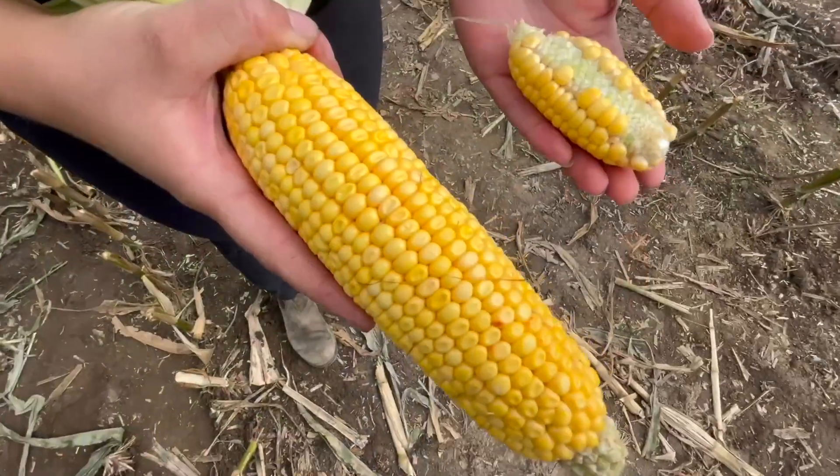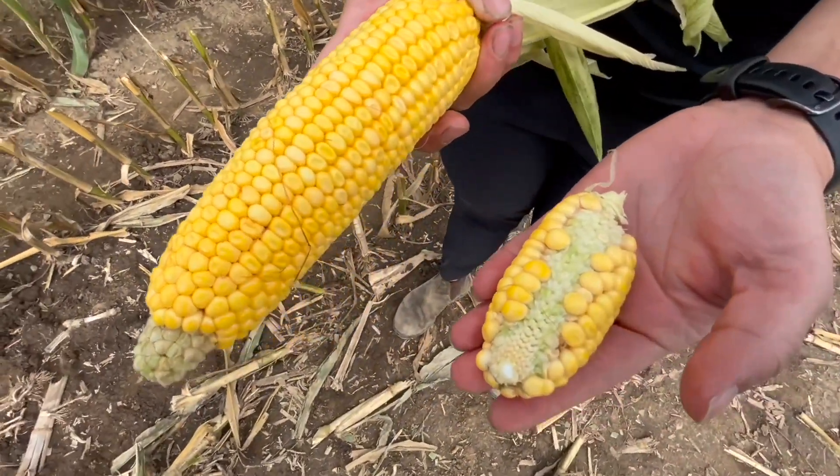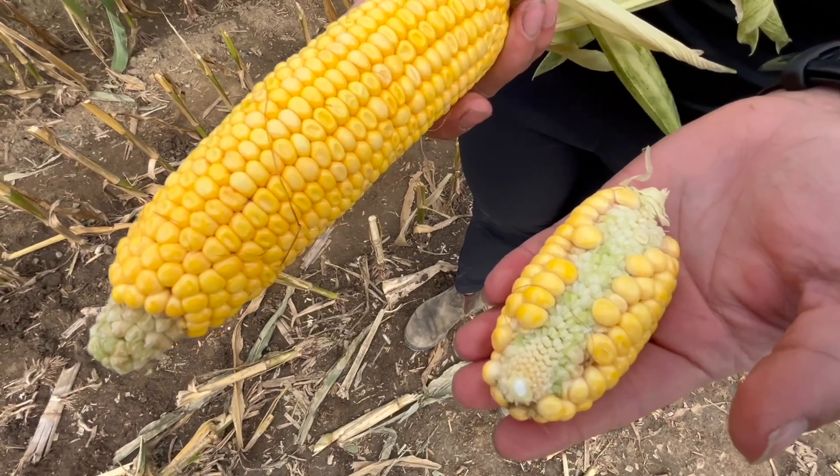We're seeing a lot of variability in fields. I've just pulled some ears from this field — you can see some poor pollination and even some barren plants here and there, which can make it a little bit difficult to time silage harvest. When we are trying to set ourselves up to make good silage, drought stress or not, we're going to aim for proper plant moisture. That's our key target — around 65 to 70 percent moisture.